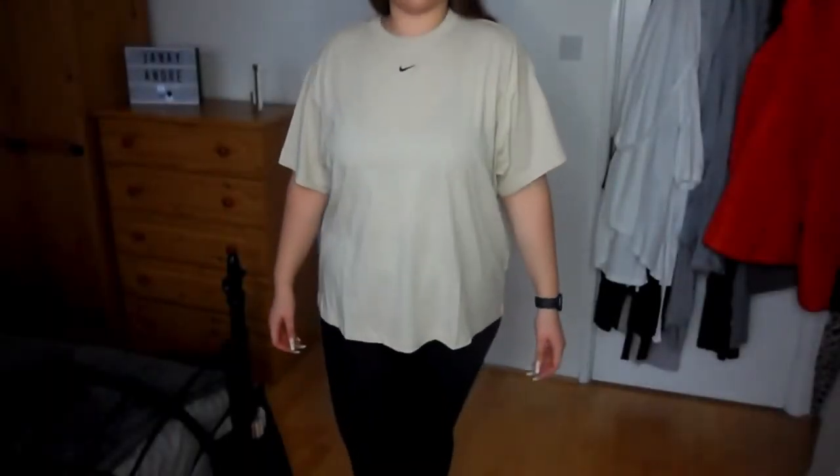Then we've got exactly the same t-shirt again, but this one says 'loose fit' on it. They're all like relaxed fits anyway, none of them are tight fit. This one is in the colour oatmeal, and it's called the boyfriend fit t-shirt. That was £18.95. The black one was oversized, but the orange and this oatmeal one are both boyfriend fit — though I think they kind of fit the same.